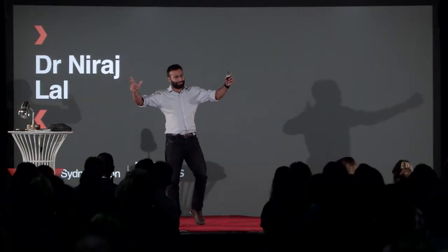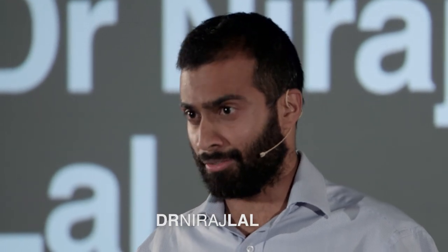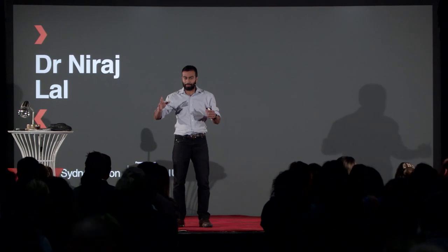Hello, everyone. I wanted to start by asking if any of you have solar panels on your roof. Does anyone know anyone with solar panels on their roof?